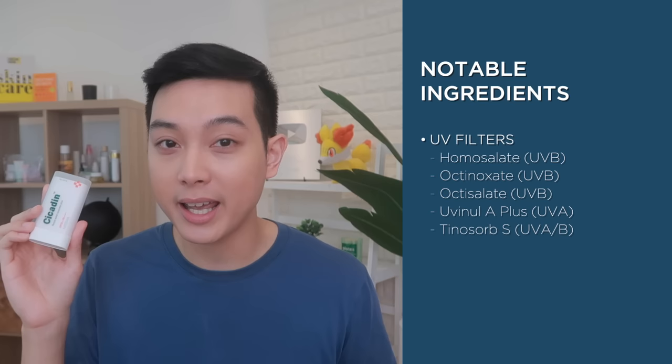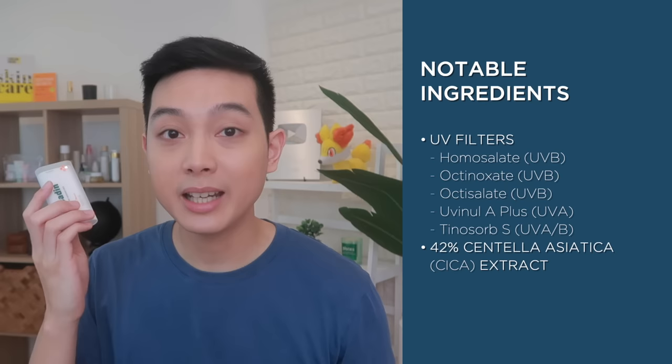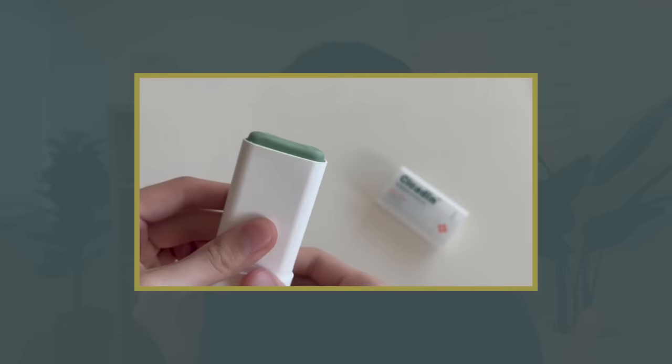The feeling of this on the skin is so refreshing. It's an SPF 50 PA++ sunscreen — very high protection — and it's also water resistant. It has five organic or chemical UV filters: homosalate, octinoxate, octisalate, Uvinul A+, and Tinosorb S, giving you protection from both UVA and UVB rays. Another thing I really like is it has additional soothing ingredients. True to its name, it has 42% centella asiatica or cica extract, plus niacinamide for those who like that. It does have fragrance though, so take note if your skin is very sensitive, but the scent isn't too strong so it doesn't bother me personally.